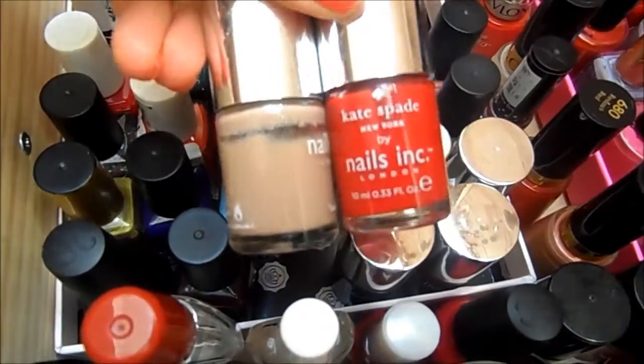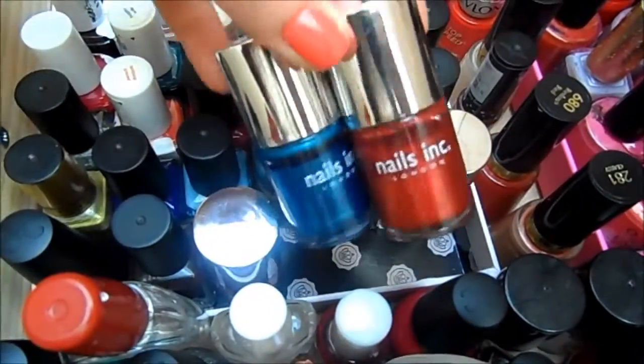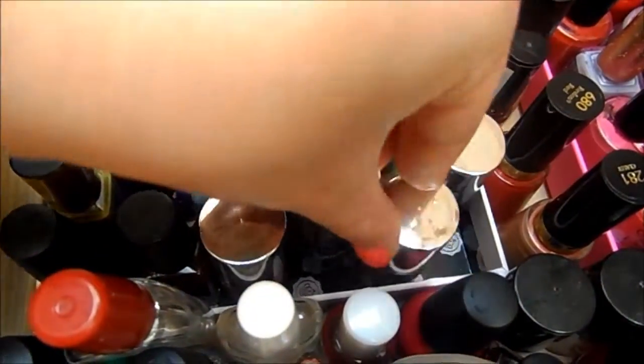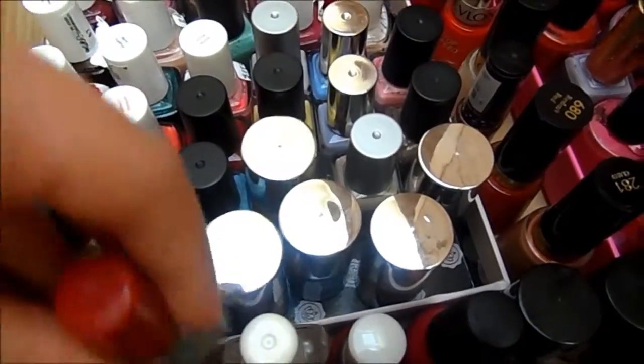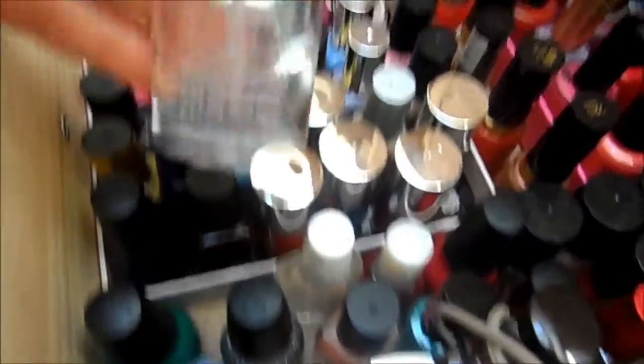Over here I have some Nails Inc, which I always get when they come with Glamour magazine. I love that Kate Spade red one — I think it's really beautiful. So those are my Nails Inc little collection. These were from a little kit I got in TK Maxx. Then over here is where I keep my top coats and that kind of thing.